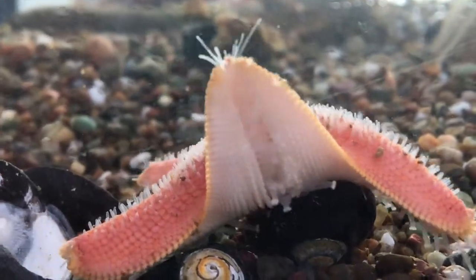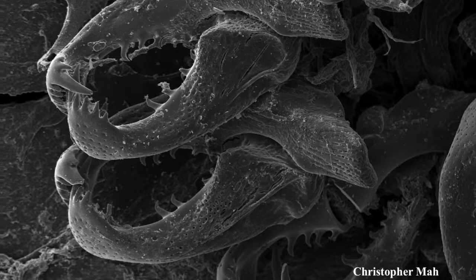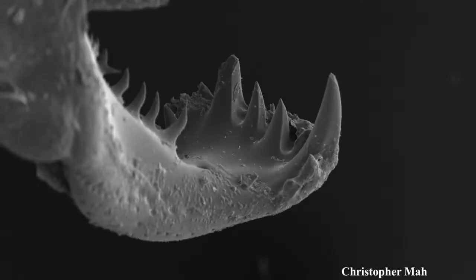And at the end of each arm, they possess an eye spot that helps them detect lights and shadows. They also have small pincher-like structures called pedicellaria on their skin.